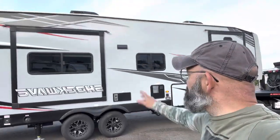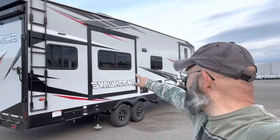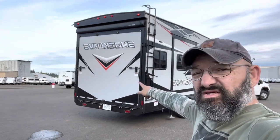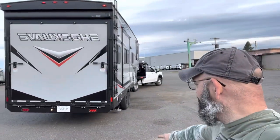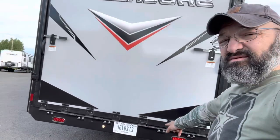Checked all the tires, checked the unit itself. Got some minor scrapes and scratches from the previous transport. All the lights work, as you can see, the marker lights. I put my transporter plates back here, zip tied them.